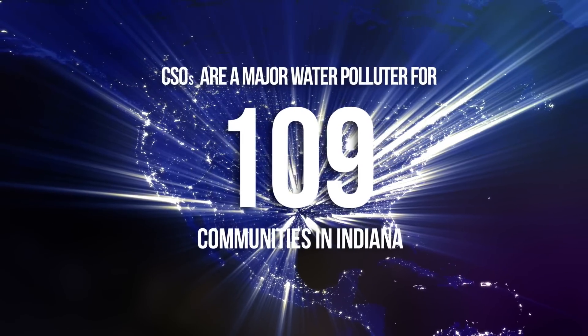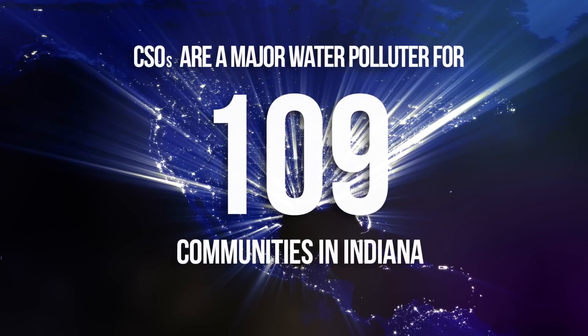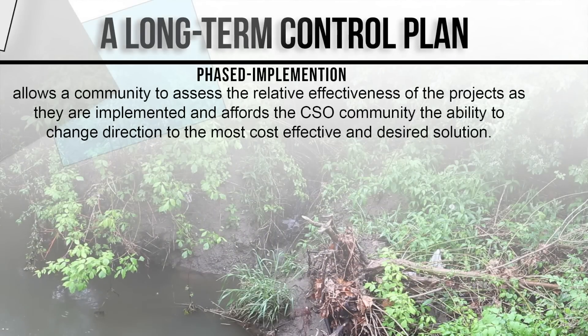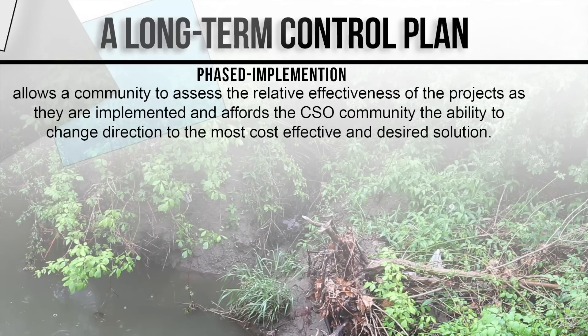CSOs have become a major water polluter for 109 communities in Indiana. A long-term control plan-based implementation allows a community to assess the relative effectiveness of the projects as they are implemented, and affords a CSO community the ability to change direction to the most cost-effective and desired solution.